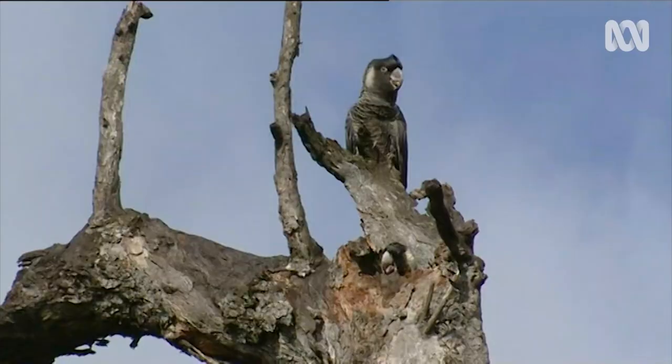They pair for life, and so both parents help raise the chick. They use a nest hollow — a hollow in a tree.